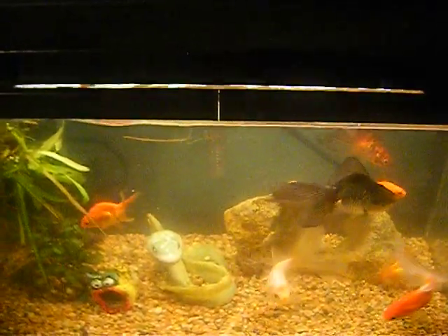This has been a fish and reptile update, and I'm out.